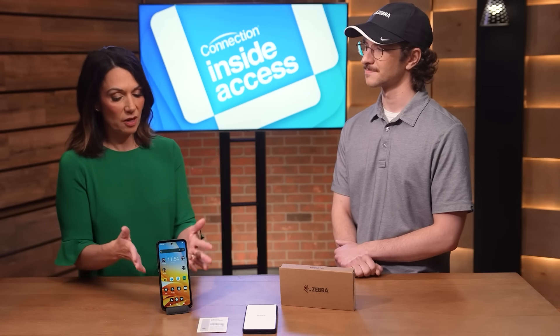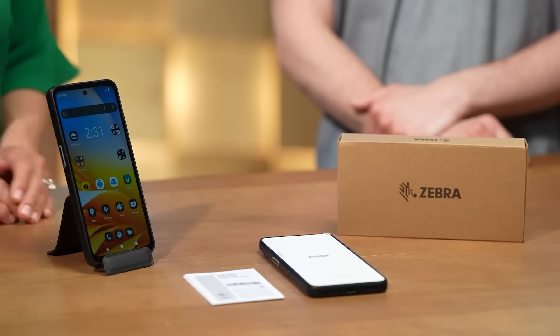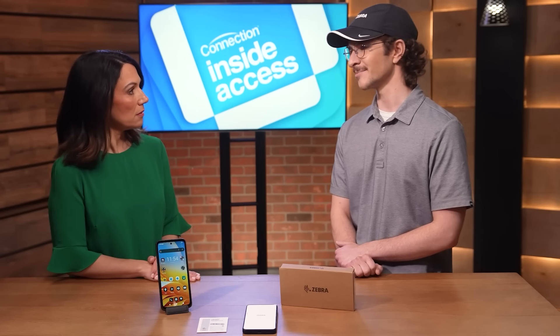One of the things I noticed off the bat, especially when you look at the device, is how thin it is and how it's really lightweight. It is truly made for mobile frontline staff and managers who have to carry a device all day long. Similar devices can weigh almost up to a pound more, and at just under nine ounces, this is definitely going to make it easier for folks to carry.